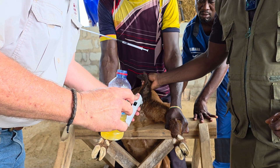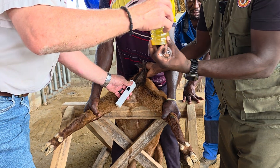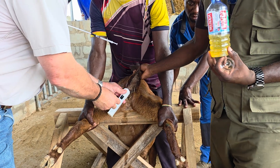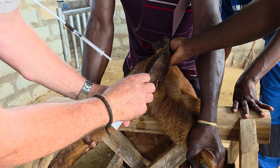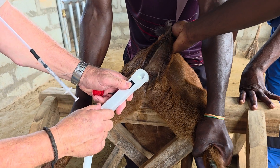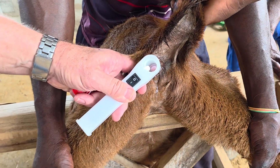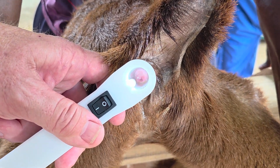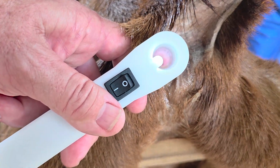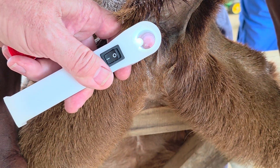The speculum has gone inside — keep it still. Once it's inside, we take out the inner piece, switch on the light, and now you can see the cervix. You just go inside there. As you can see, this female has not been treated — the cervix color is a bit pale. When they are on heat, the cervix will be pink.